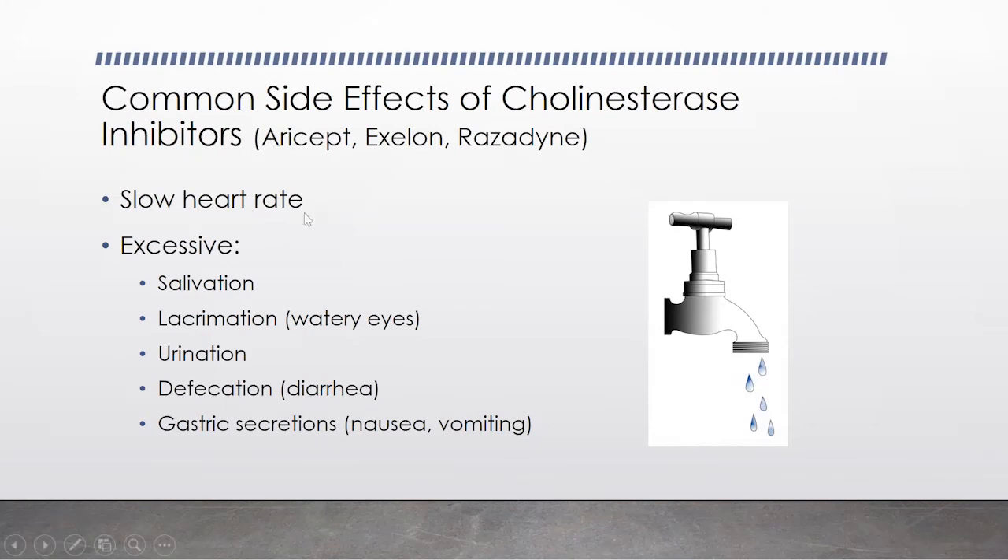One of the other side effects — and this is something I always test my students on — is that these agents can also slow the heart rate. Many older people are also taking cardiovascular medications that can slow the heart rate. So if someone starts on one of these agents and then faints or has a syncopal episode, it could be because you added one of these drugs to antihypertensives or medications for atrial fibrillation. The slow heart rate can be dangerous. Memantine has a different mechanism of action and is actually very well tolerated and doesn't really cause any of these types of effects.